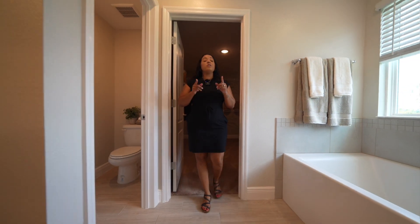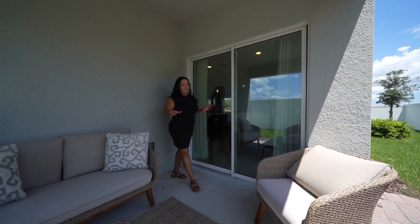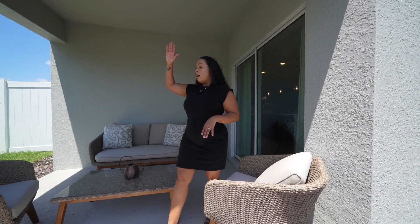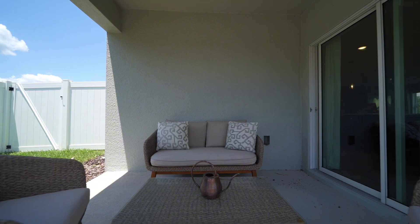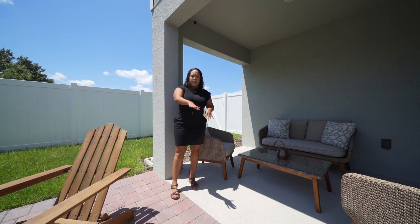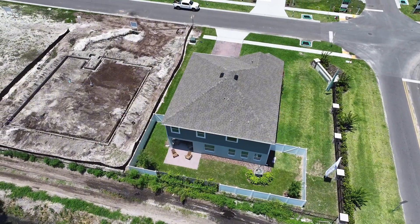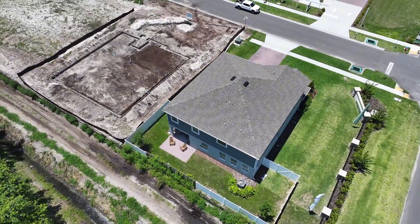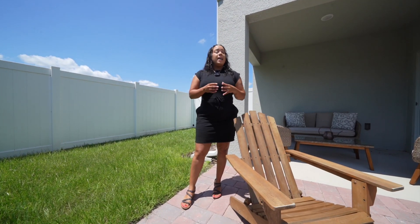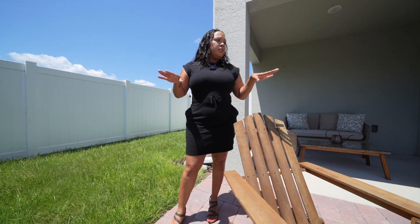That concludes the upstairs — now let's check out the backyard. When you come outside you'll feel the summer humidity right away. There's a small covered patio space, and if you wanted to, you could add screens to keep mosquitoes out at night. There's also a paved area where you can put chairs or a grill. The yard is small, which is perfect — kids and pets have enough space to play, but it's not so big that there's a ton of yard maintenance to deal with. A really great low-maintenance backyard.